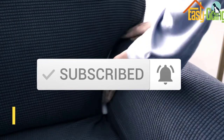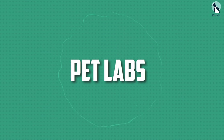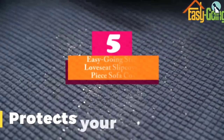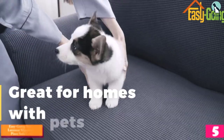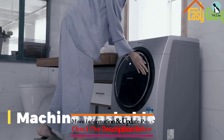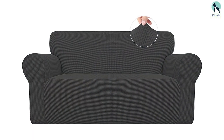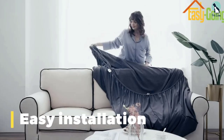Starting at number five, we have the EasyGoing Stretch Loveseat Slipcover one-piece sofa cover. True to its name, the EasyGoing Stretch Slipcover is machine washable, easy to fit, soft, and available in a wide enough range of colors that you're sure to find one that works for your home. We have used these durable slipcovers on several different pieces of furniture, including a love seat and a wingback chair, and each slipcover fits snugly.